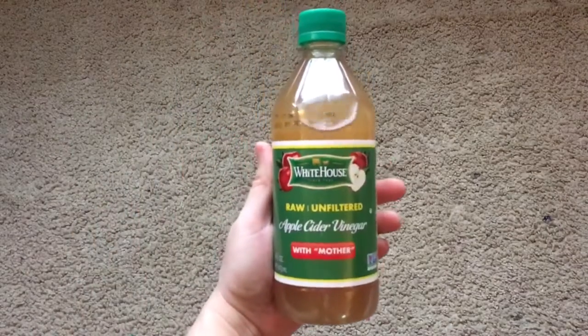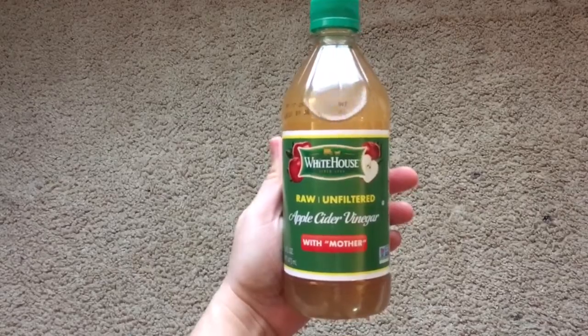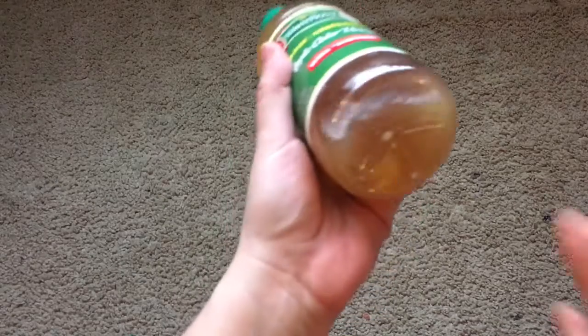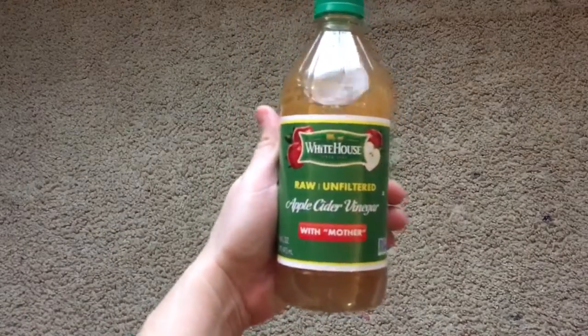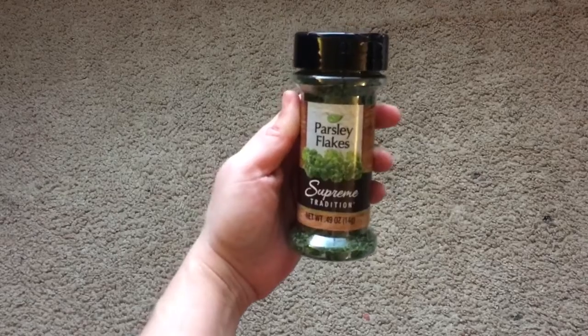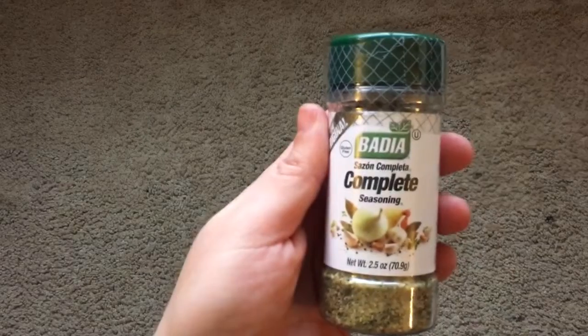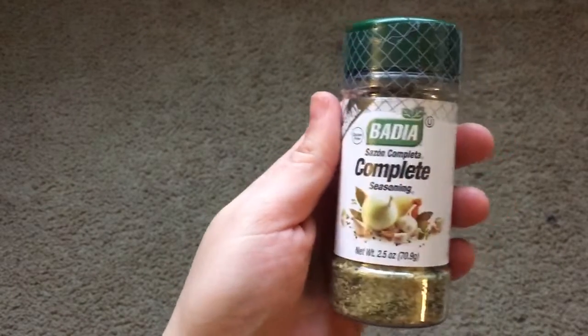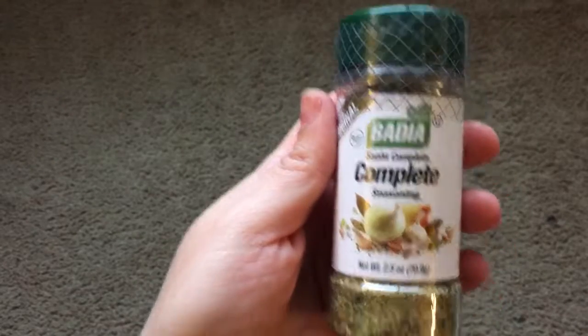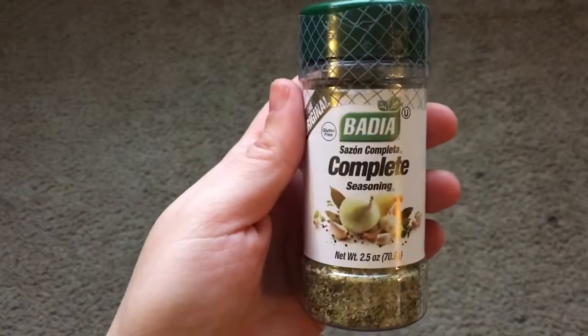And then along with this haul, I got a few ingredients. This one's a raw unfiltered apple cider vinegar with the mother — you'll see the little bits at the bottom, and that's supposed to be really good and healthy. So I am looking forward to trying that. And then I got some parsley flakes. And then I stumbled upon this — it's Badia Sazon Completa. That is a seasoning that us Latinos use, and it is a really good seasoning. So for a dollar, that was a great find.